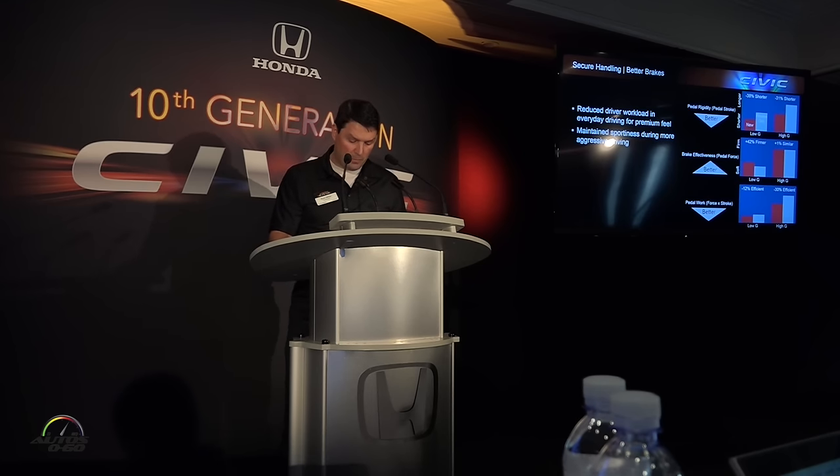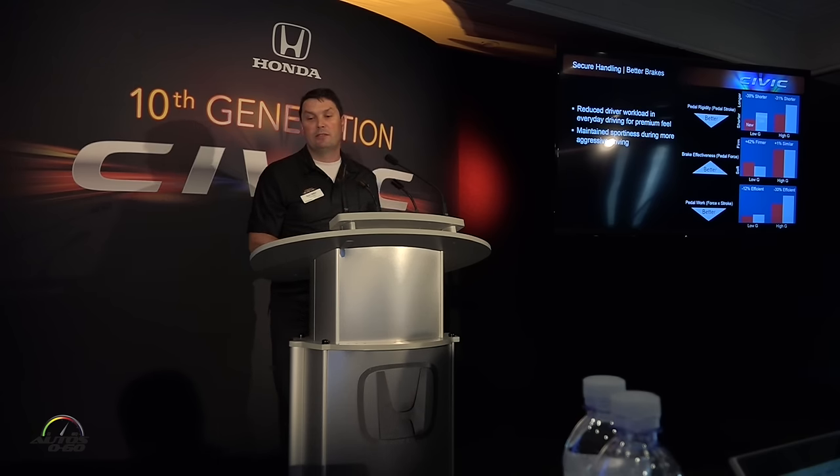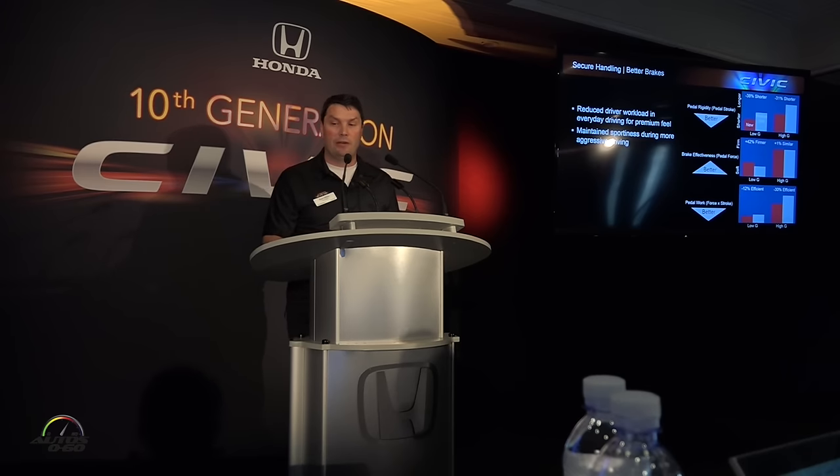As for the brakes, we've increased pedal rigidity, brake effectiveness, and pedal efficiency. This gives a reduced driver workload in everyday driving for a premium feel. It also maintains sportiness during more aggressive driving and gives you confidence for a fun driving car.